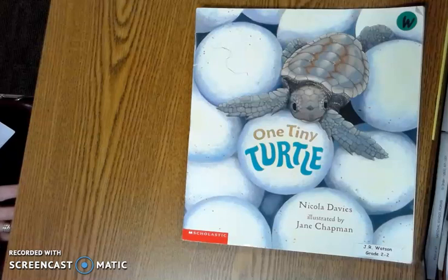Boys and girls, we're going to read a book called One Tiny Turtle. We've been studying animal adaptations and how they have to adapt to survive. As you hear this book, I want you to think about everything that a turtle has to go through in order to survive in this world.